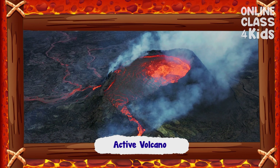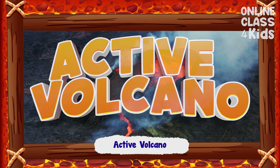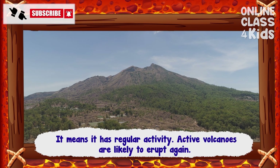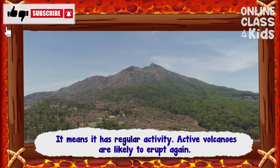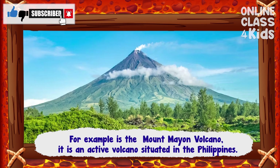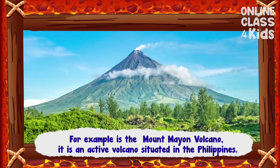Active volcanoes — it means they have regular activity and are likely to erupt again. An example of an active volcano is Mount Mayon, which is situated in the Philippines.